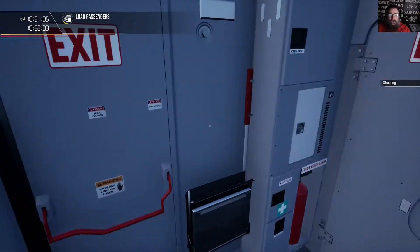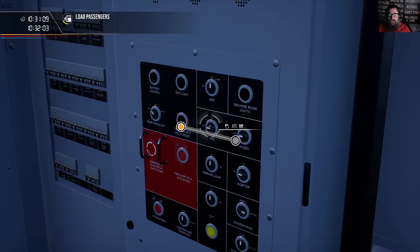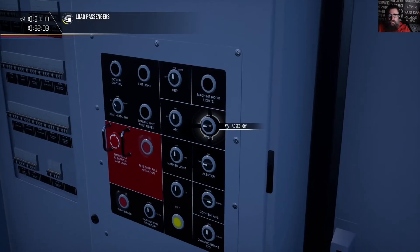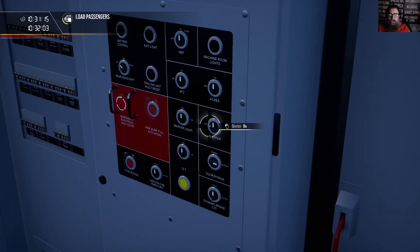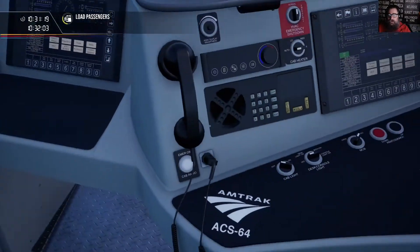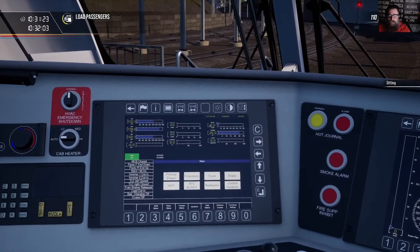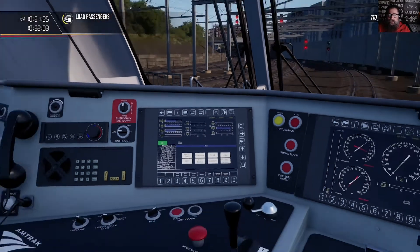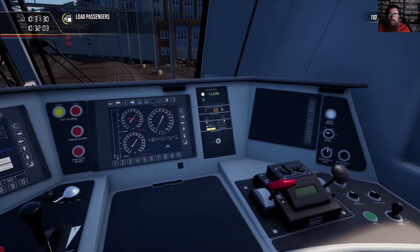So turning round, look at the panel behind us. Turn on ATC. Turn on AXS. And finally turn on the alerter. Back to our chair — no alarms, they've all cleared. And we can see that ATC and AXS are both cut in and working.